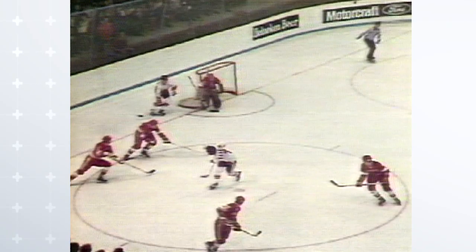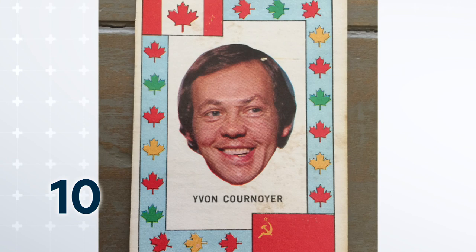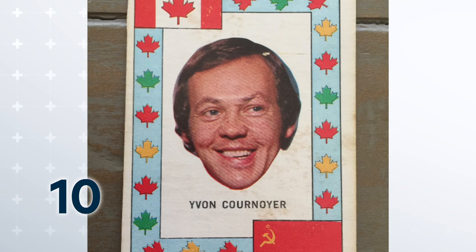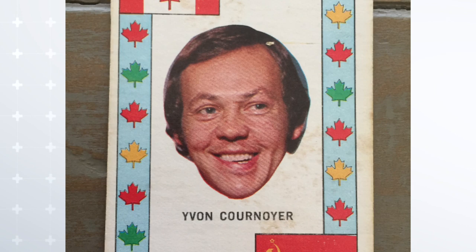We're starting way back in 1972, the Summit Series. Of course Canada wins in dramatic fashion. That epic photo after the Paul Henderson goal — Yvon Cornoyer hugging Paul Henderson. OPC decides to commemorate the moment with Team Canada cards that looked like this. That's Yvon Cornoyer. That is simply his head. No neck, just a floating head. All the guys on Team Canada, their cards look like this — I'm assuming because they wanted to airbrush any club uniform that was under it. But couldn't you at least give the guys a neck? That's number 10.